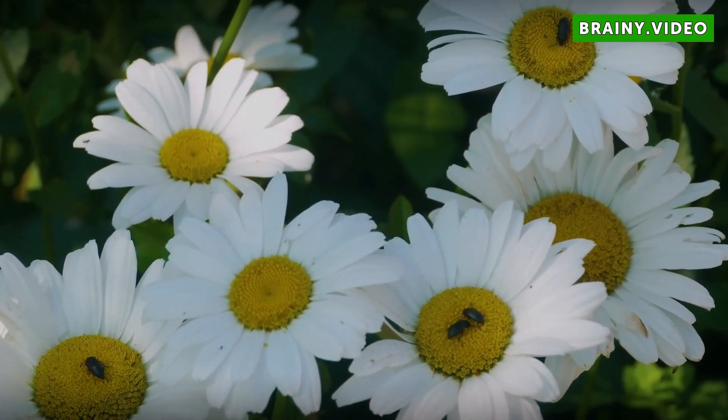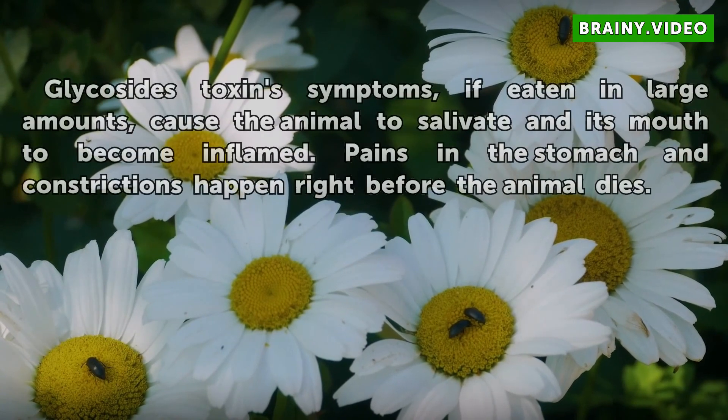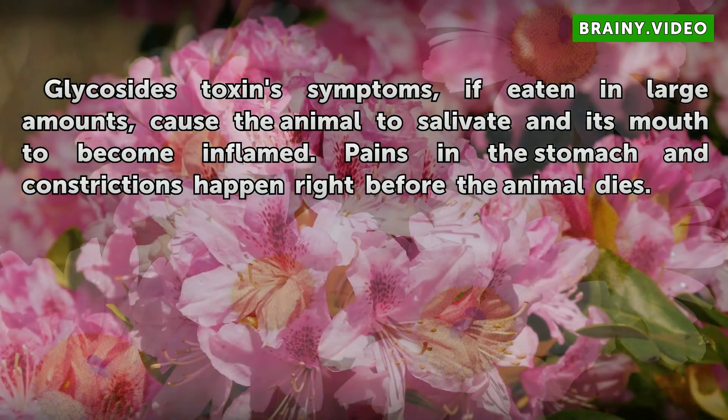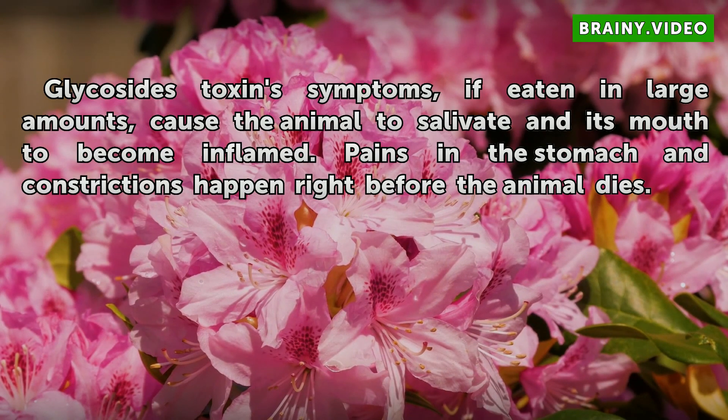Effects. Glycosides toxin symptoms: if eaten in large amounts, cause the animal to salivate and its mouth to become inflamed. Pains in the stomach and constrictions happen right before the animal dies.